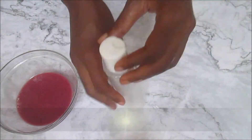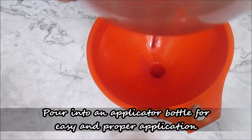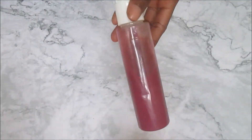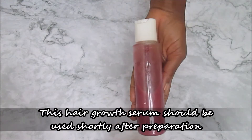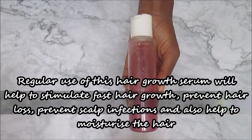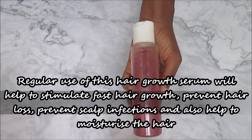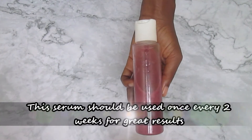Pour into an applicator bottle for easy and proper application. This hibiscus and ginger hair growth serum should be used shortly after preparation. Regular use of this serum will help to stimulate fast hair growth and prevent hair loss. This serum should be used once a week or every other week.